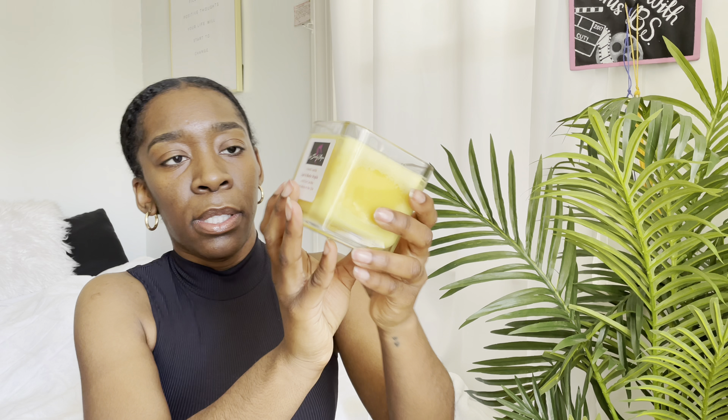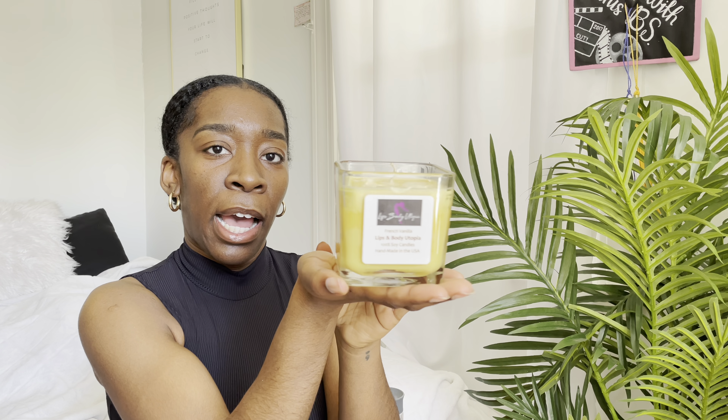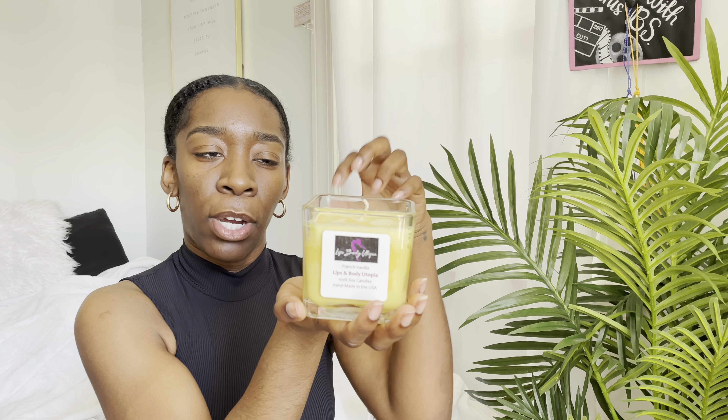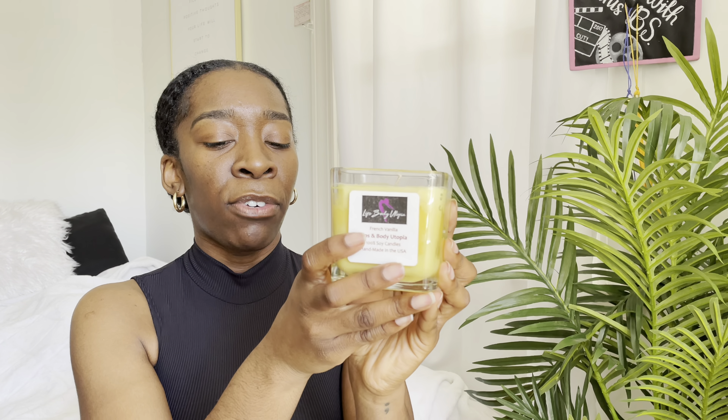And then the next one I got is called French Vanilla. It's handmade, so shout outs to her — I like when people take their time with their products and actually do it themselves, I think that's dope. This one smells like French Vanilla, but in all honesty it gives me more of a frosting or cake batter scent — you know how there's always a scent that's like a cake batter scent? That's what it's giving me.